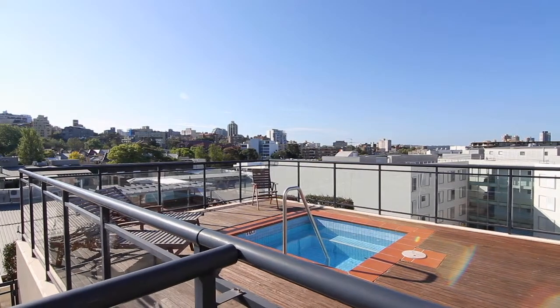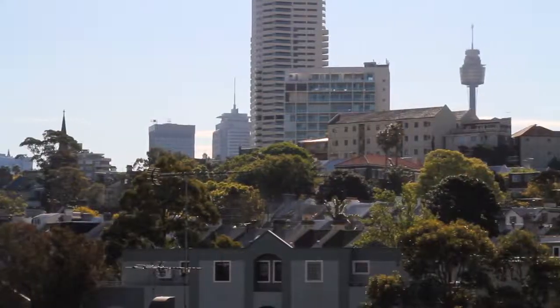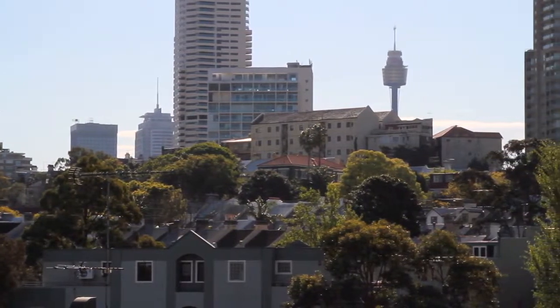Within a stroll to Rushcutters Bay parks, great eateries and cafes, you'll be living such a cosmopolitan lifestyle. I'm sure you'll agree this apartment really has so much to offer. I look forward to showing you in person.